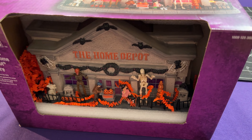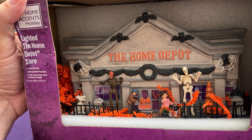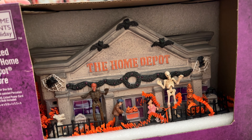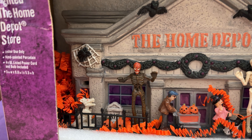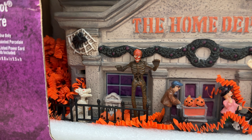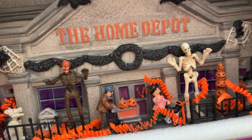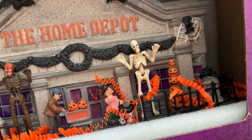I didn't know that Home Depot did those Halloween village things — maybe they don't and this is just a one-off. You can perhaps add it to your own Halloween villages if you make them. I love the people who do that; I'd never have that sort of patience or time. Look at the details — you've got what's probably the 12-foot pumpkin reaper, a little skeleton dog, some shoppers, their infamous 12-foot skeleton, and some stacked pumpkins as well.